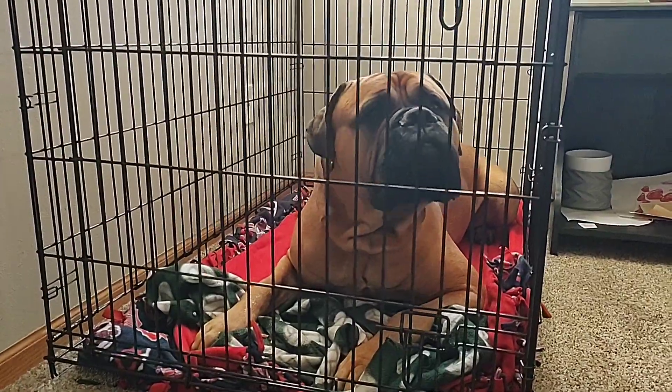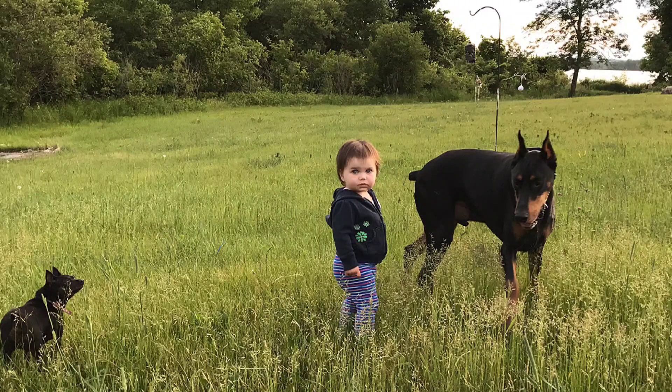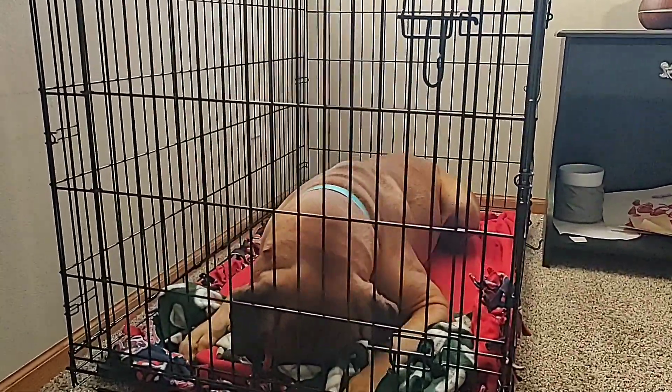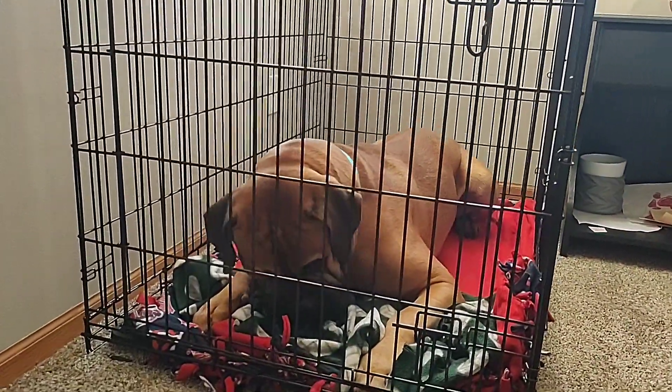The last one we had, we had for almost 10 years — it was our previous dog's, who was a Doberman Pinscher, and we used that one for Tua as well. He kind of just simply outgrew it. He's a little bit taller than our Doberman was and a lot heavier, and it just started to get a little bit small for him, so we went ahead and upgraded.